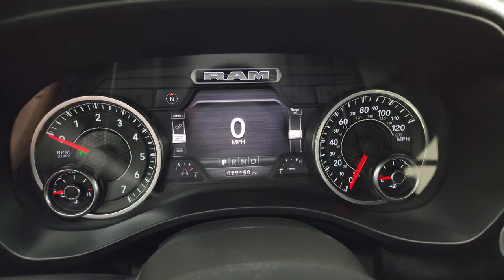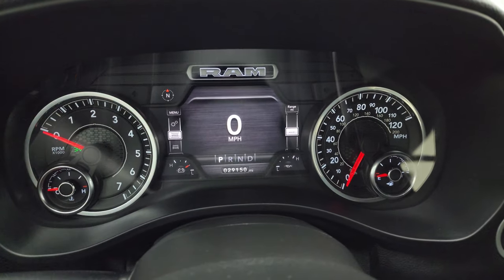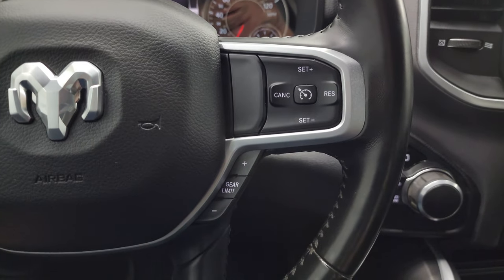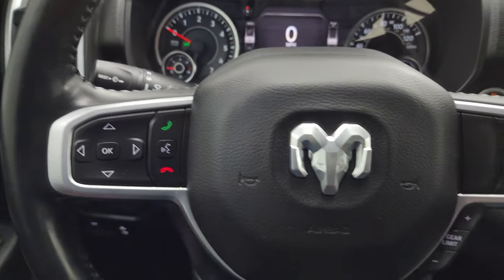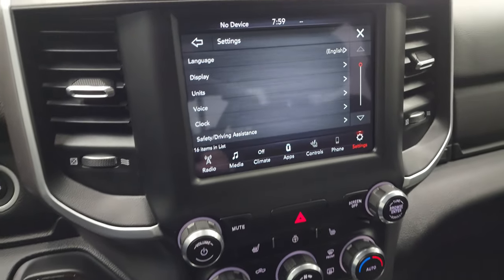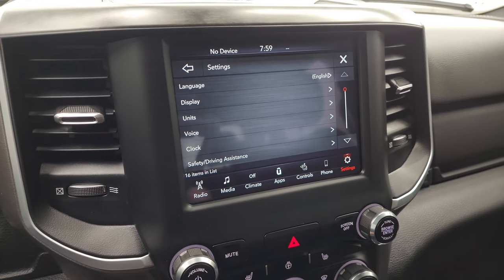You get the digital speedometer, compass, battery voltage, and oil temperature — you can change all those corners to read pretty much whatever you want. This one comes with the heated leather-wrapped steering wheel. Cruise controls and gear selector on the right, Bluetooth and information center controls on the left, and audio controls in the back of the steering wheel. Push button start, turn dial, 8-speed automatic transmission, and push button four-wheel drive. This one has the Uconnect 4C 8.4 touchscreen radio.